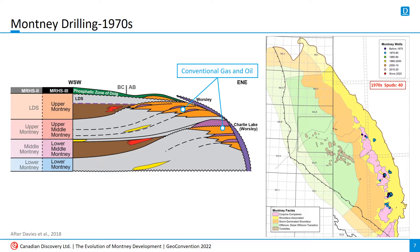Not a lot changed through the 1970s. A few more wells and development stepped out into Fir, Sunset, and Tangent, still in Alberta. The targets were still conventional, but there was a bit more gas production to go along with the oil.